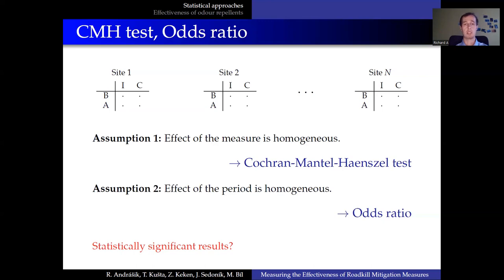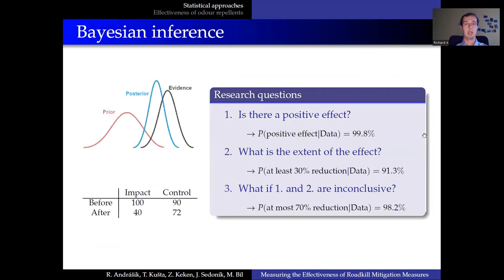But what if we reach only statistically non-significant results? It doesn't prove that the mitigation measure does not work at all — maybe we just don't have enough data. Can we say at least something about the mitigation measure? It turns out that we can, by means of Bayesian inference. Our approach based on Bayesian inference can answer not only whether there is a positive effect of the mitigation measure and what is the extent of this effect, but importantly, we can identify the maximum possible effect of the mitigation measure. If the first two points are inconclusive, this is the crucial piece of information.